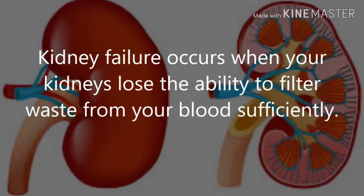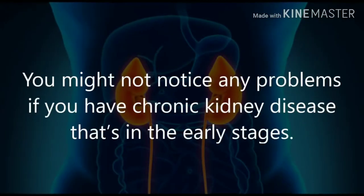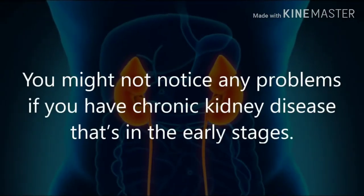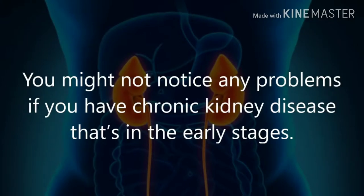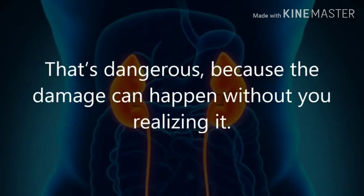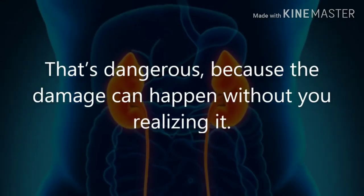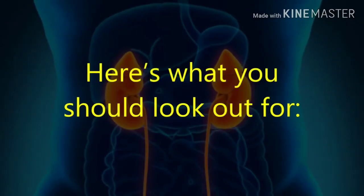Kidney failure occurs when your kidneys lose the ability to filter waste from your blood sufficiently. You might not notice any problems if you have chronic kidney disease that's in the early stages — most people don't have symptoms at that point. That's dangerous, because the damage can happen without you realizing it. Here's what you should look out for.